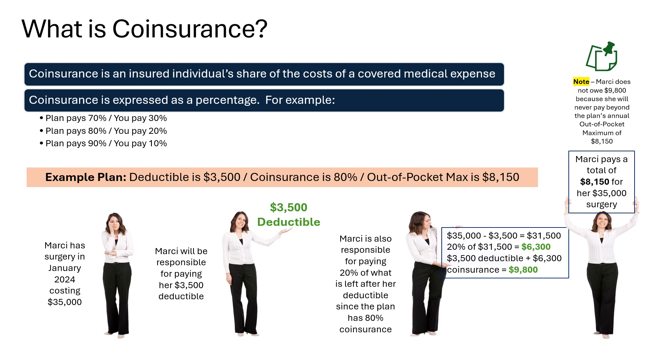Let's look at another example. Marci has surgery in January of 2024, costing $35,000. Marci's health plan has a deductible of $3,500, so she will be responsible for paying her entire deductible. Marci is also responsible for paying 20% of what is left after her deductible, since her health plan has 80% coinsurance — Marci pays 20% and the insurance company pays 80% after the deductible is satisfied. The plan also has an out-of-pocket maximum of $8,150, so even though 20% of the remaining cost after the deductible is $6,300, Marci will only be responsible for paying a total of $8,150 for the $35,000 surgery.